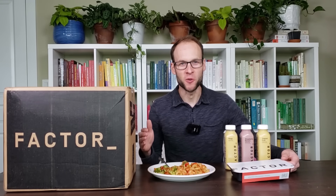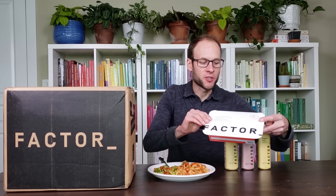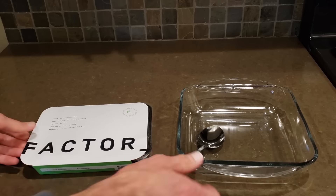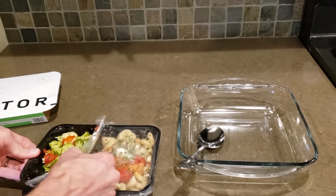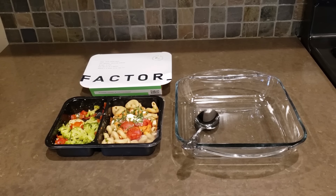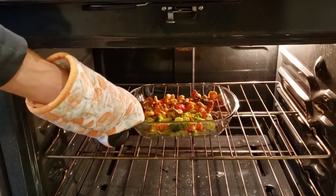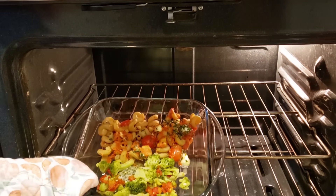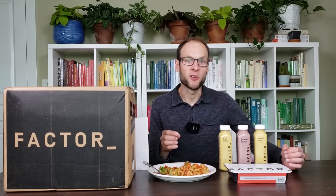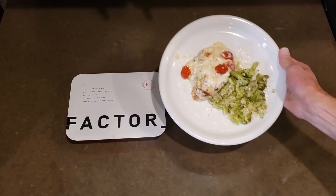Factor makes meeting your nutrition goals easier by delivering fresh, never frozen meals directly to your door. I have a very busy schedule, and it's very handy to have great meal options like Factor offers that allow you to just simply heat them up and enjoy them. It's definitely a big time saver — very handy for lunch today, being able to just heat up the meal and eat it without all the prep.